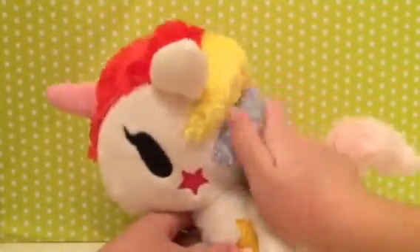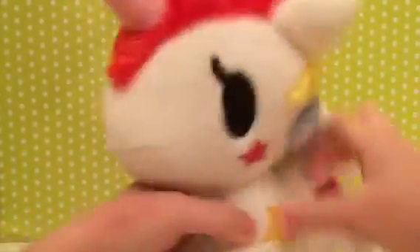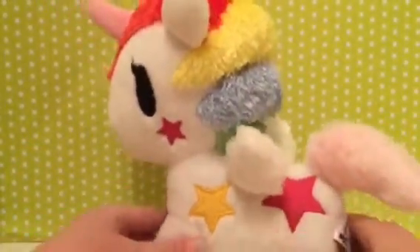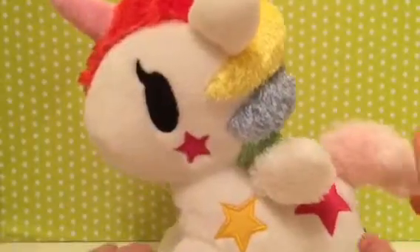By the way guys, this is her mane — it's really pretty. I love her. She's my baby unicorn, she's so pretty. I love her. And just so you know, this is my sister's, not mine. Yeah, he's not that big into Tokidoki.